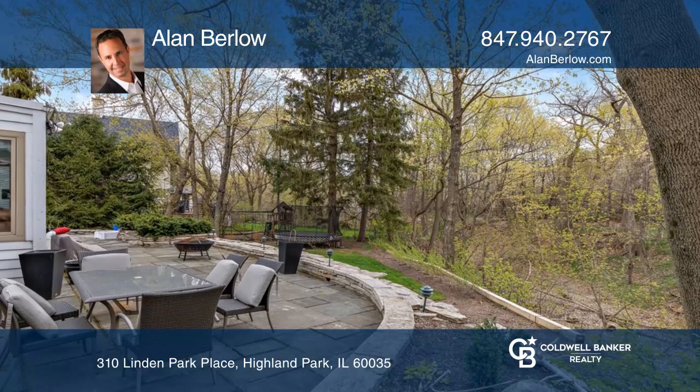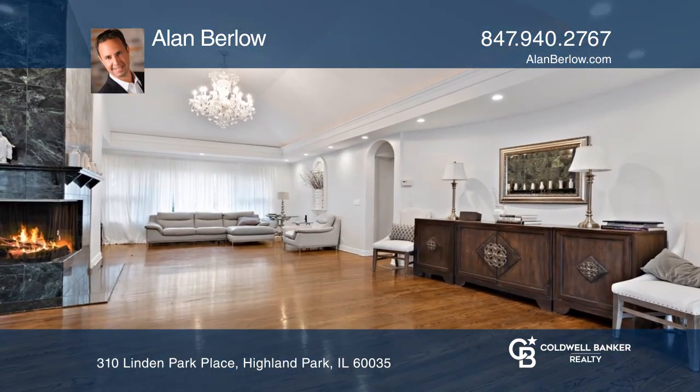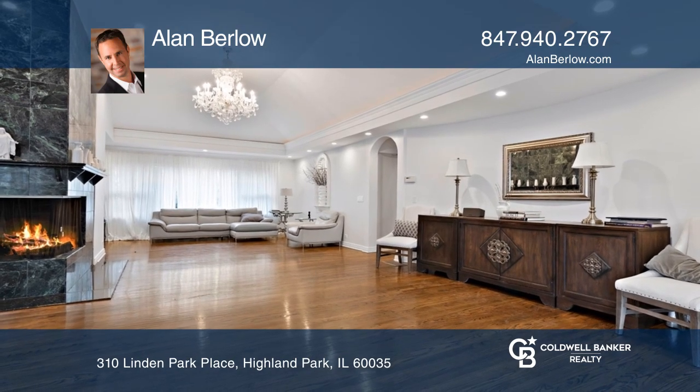This home is in great condition with tons of space, with four bedrooms and four and one-half bathrooms. You'll love the open floor plan with an updated kitchen and an eat-in space.